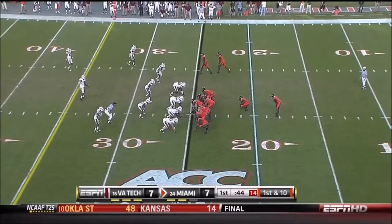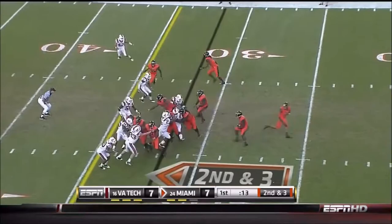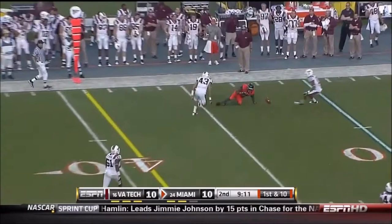Four running backs scored touchdowns last week against Georgia Tech, and now Miller gets the carry and he finds some running room. This time Miller goes down just about as soon as he got the football. Good job putting on the brakes on that live in the ACC Coastal Division race.